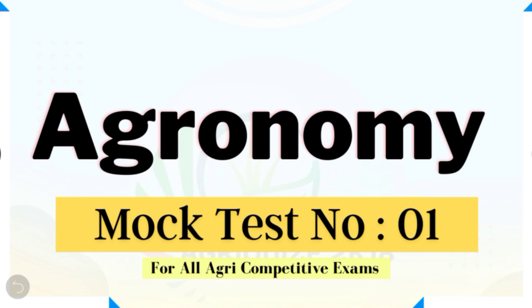Hello friends, welcome to our YouTube channel. In this video we have brought to you mock test number one on agronomy. In this series we'll try to come up with more subject-wise test series. This mock test will be most helpful for all upcoming agri-competitive exams. So without wasting our time, let's start the video.